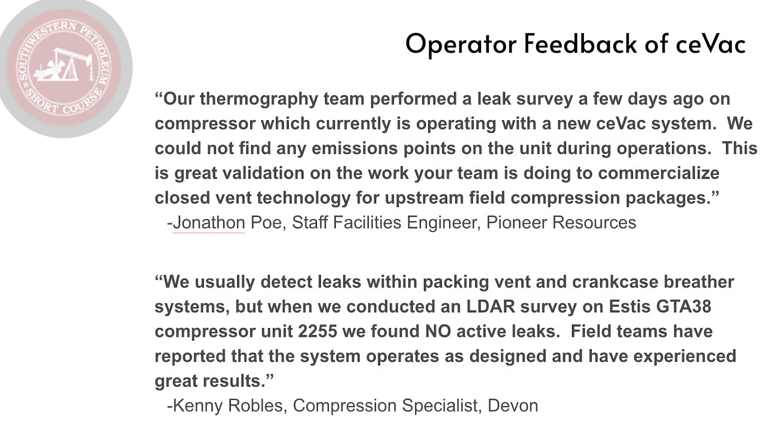We have received some feedback from operators who've been willing to share. They are going out and doing their LDAR — leak detection and repair surveys — by way of OGI cameras, and they say they're not seeing any leaks. We got excited about that and asked ourselves: we're stopping the leaks, but surely there are more data points that customers are going to want.